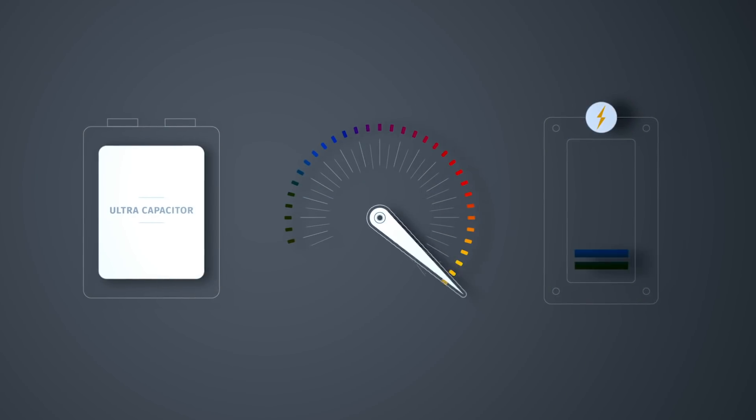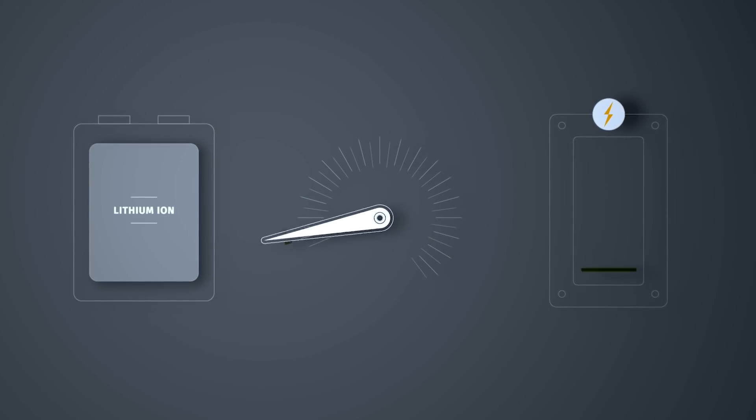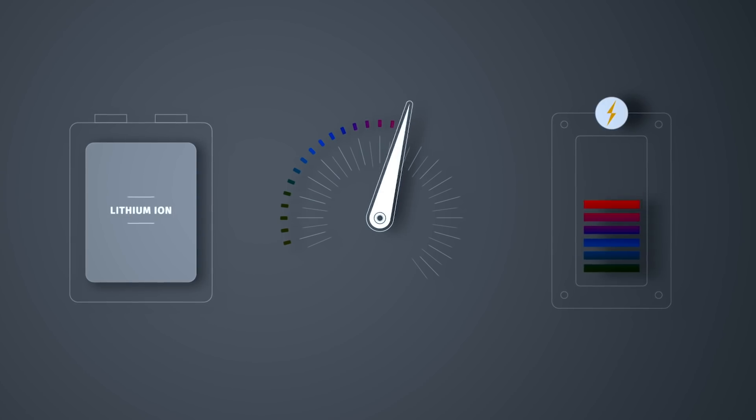If we take the analogy of athletics, an ultracapacitor would be a sprinter — it will be recharged very fast and can be discharged very fast. Our lithium battery is much more like a marathon runner.